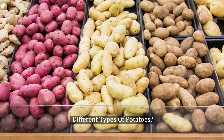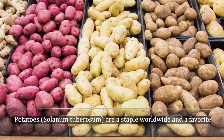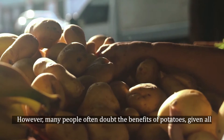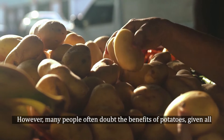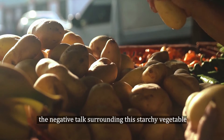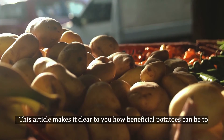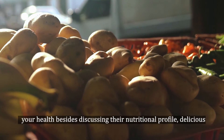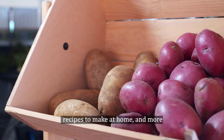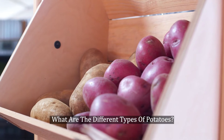Potatoes (Solanum tuberosum) are a staple worldwide and a favorite for most individuals. However, many people often doubt the benefits of potatoes given all the negative talk surrounding this starchy vegetable. But what does science say? This article makes it clear how beneficial potatoes can be to your health, besides discussing their nutritional profile, delicious recipes to make at home, and more. What are the different types of potatoes?